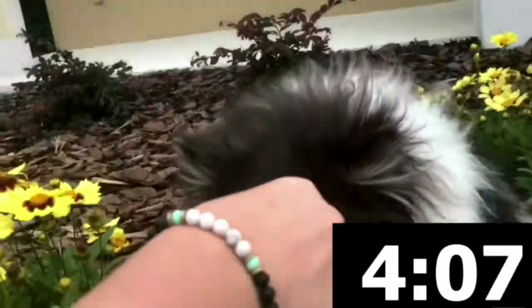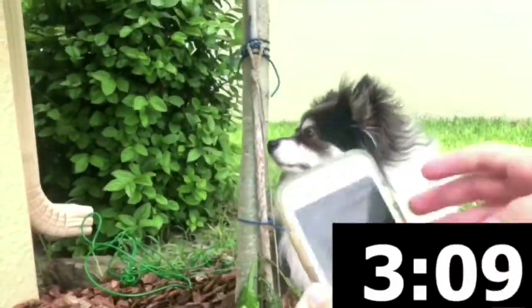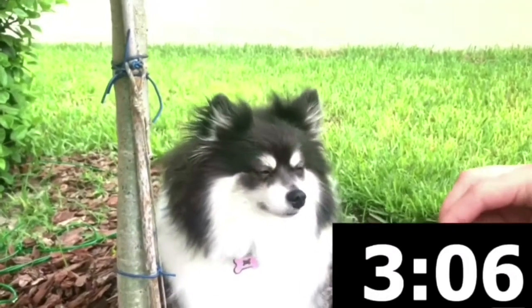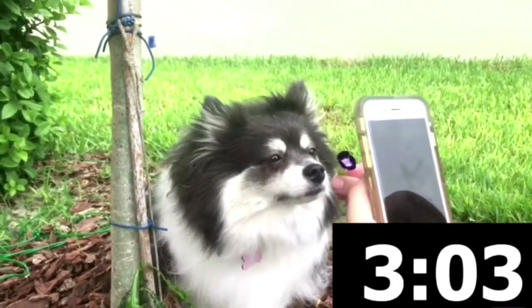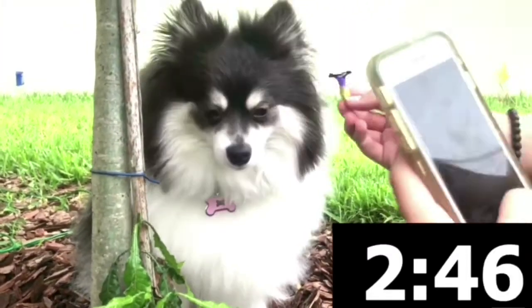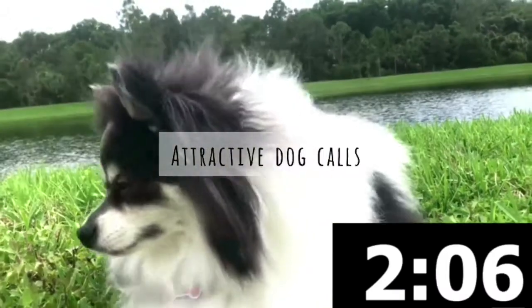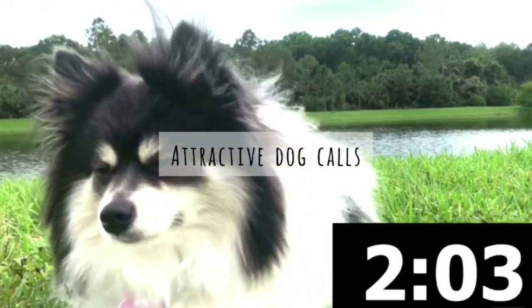Get those flowers though. Yeah. Scotty, you want a cookie? We're doing really good! We have this beautiful lake! We can do two, we can do two. Got it. Alright.